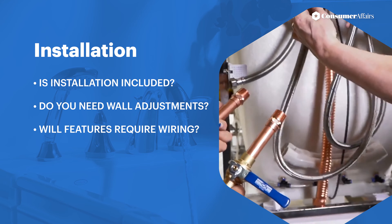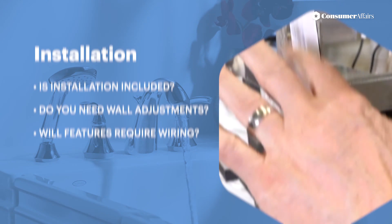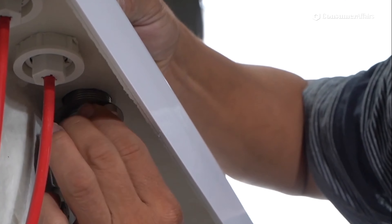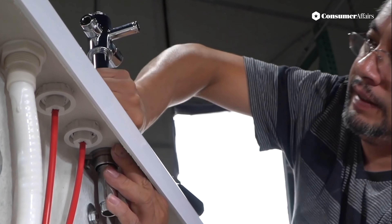Other walk-in tub companies, however, will allow you to purchase the product from them, but you will be responsible for obtaining contractors for installation.